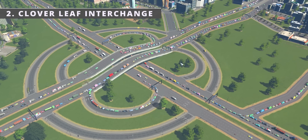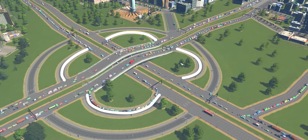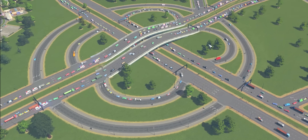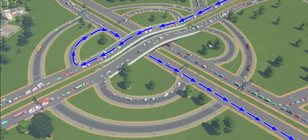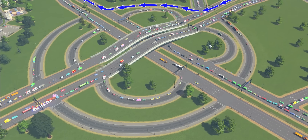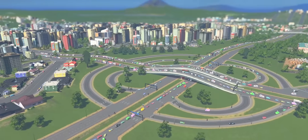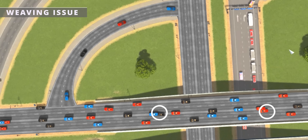The cloverleaf interchange might be the most beautiful innovation of civil engineering. This design, which resembles a cloverleaf, is used when two highways intersect, allowing free-flowing movements without the need for traffic signals. In a cloverleaf design, anyone can move to any road without hassle. However, it requires a significant amount of space and causes weaving issues as vehicles enter and exit the loops.